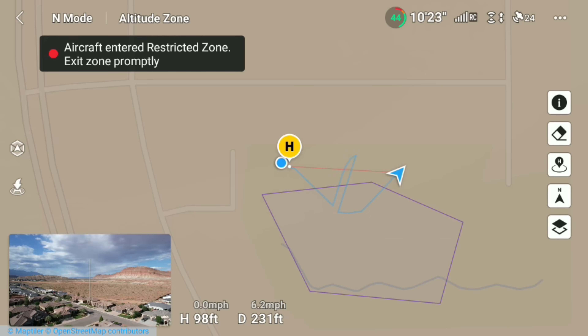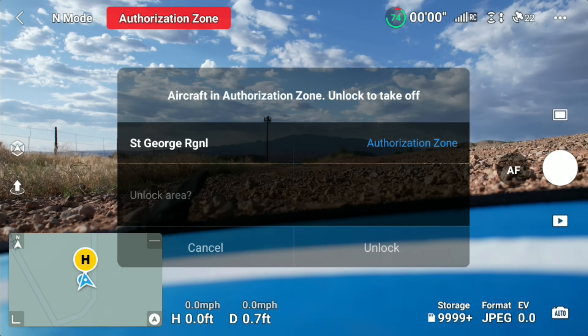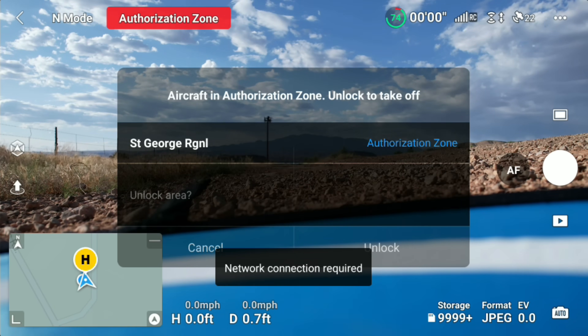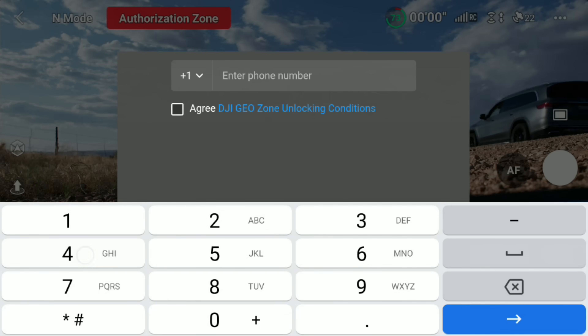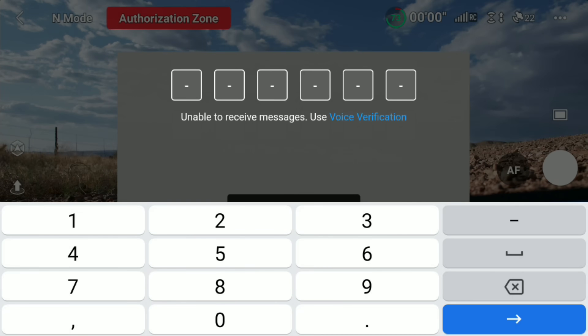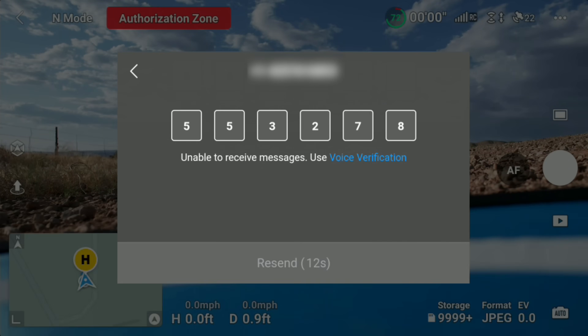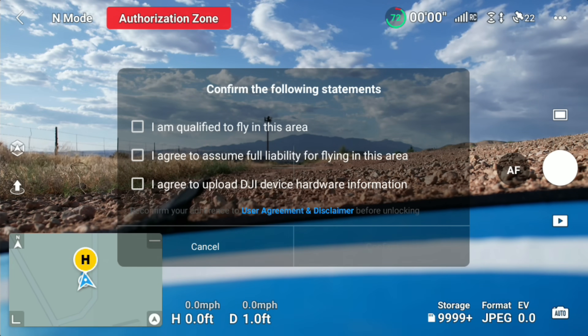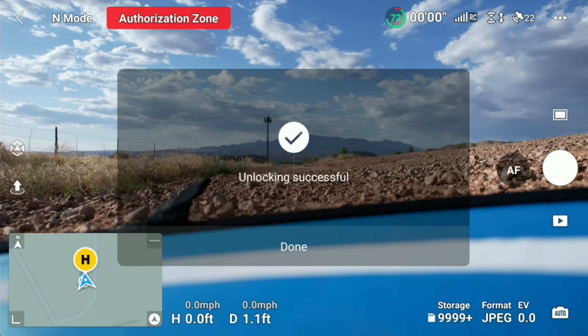We just walked through geo zone unlocking in a restricted zone. Let's quickly walk through the other categories. In my next location I'm in an authorization zone. To unlock this zone you need a network connection — so if you're using the RC controller, connect to a hotspot. When you press unlock, enter your phone number and click agree. You'll receive a text from DJI with a six-digit code to enter, because authorization zones require a verified DJI account. After entering the code, you'll get a pop-up with additional agreement questions.